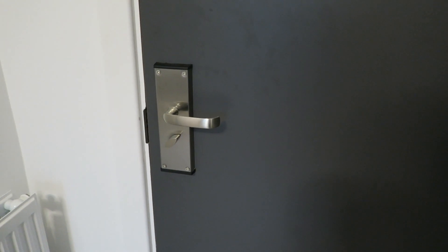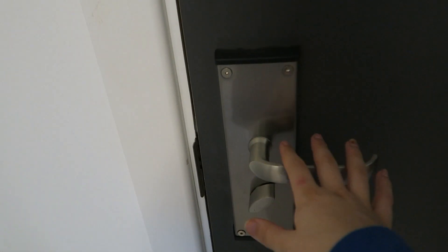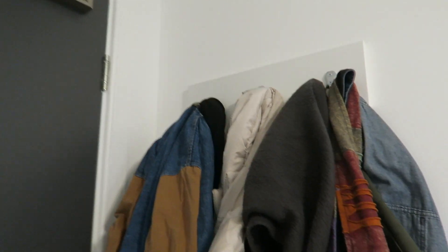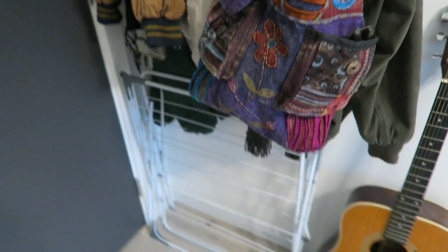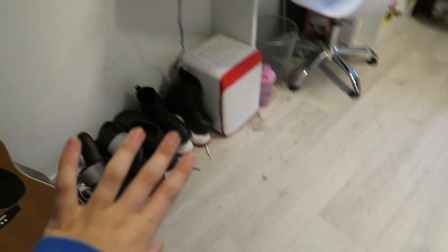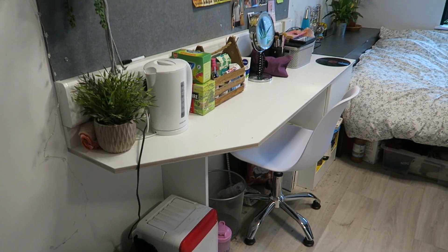Okay, so this is my door — it locks from the inside and to open it you have a key card. Over here you get some coat hooks, so I've got my coats and bags. Then I have my little drying rack here because I've got nowhere else to put it really. I've got my guitar, and some shoes. By the way, the floor is really gross because I need to mop it.